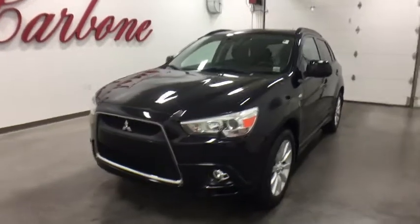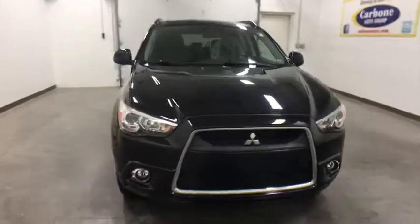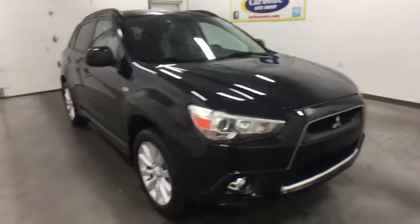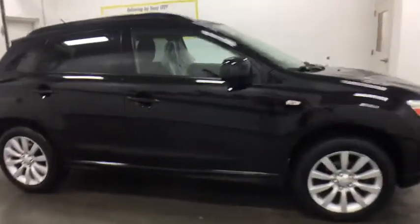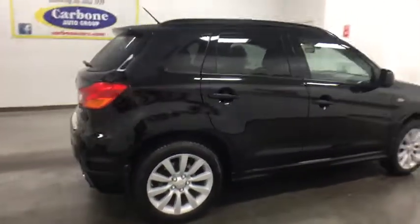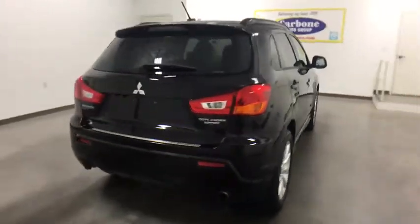2011 Mitsubishi Outlander Sport. The new Outlander Sport features a fuel-efficient engine paired to either a five-speed manual or a continuously variable transmission and comfortable accommodations for five. Passengers will be treated to a refined ride in comfortable surroundings with a host of welcome features.